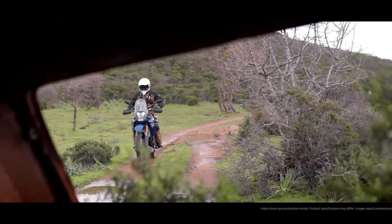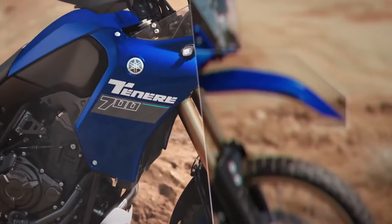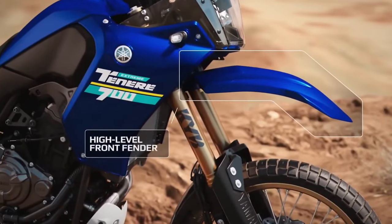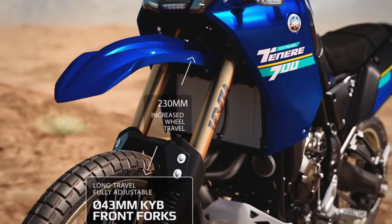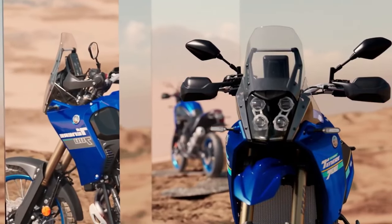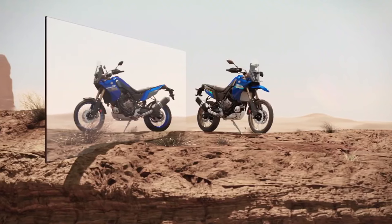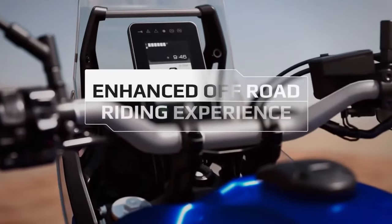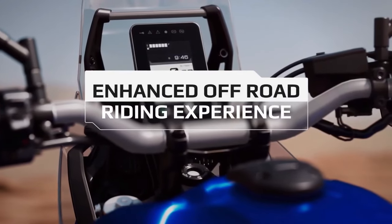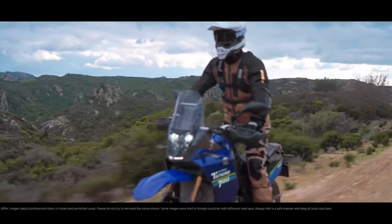The starting MSRP for the T7 is $10,799. The pricing for the 2024 Yamaha Super Ténéré ES is yet to be determined, but for reference the 2023 Super Ten starts at $16,299. The 2024 XT 250 starts at $5,399 and the 2024 TW 200 starts at $4,999. Keep in mind that pricing and availability may vary by region.